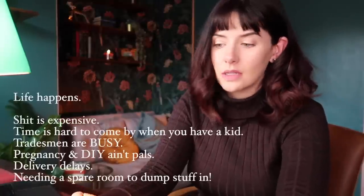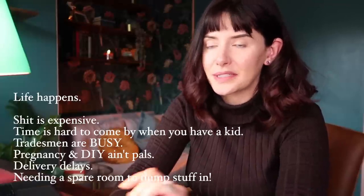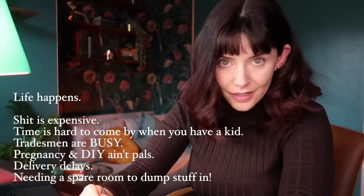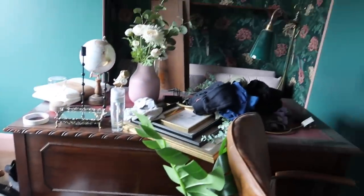For all sorts of reasons: money, time, getting hold of tradesmen. I got pregnant and was really sick and couldn't do any DIY stuff for ages. Delays in deliveries. Needing to use the room for storage while other house projects were going on.